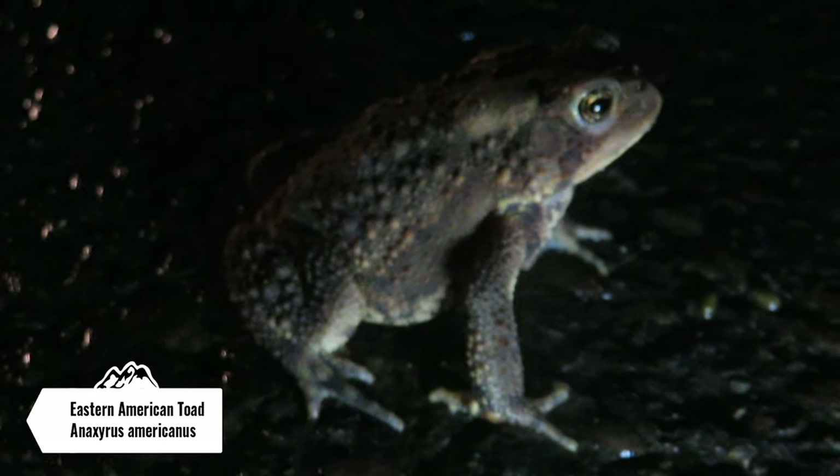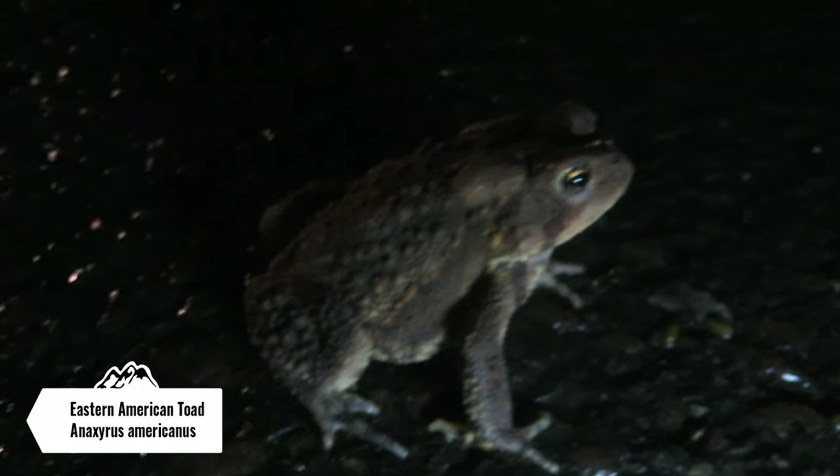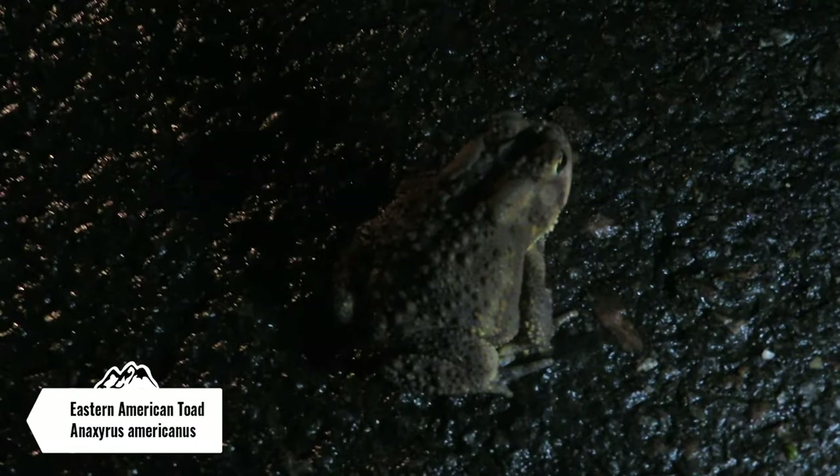Just found another handsome Eastern American toad hopping across the road. I've seen a couple of these guys tonight — and there he goes. I'm gonna make sure this guy gets off the road and keep searching.